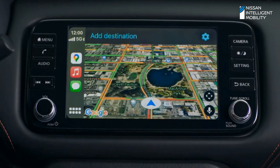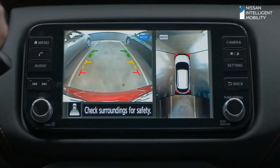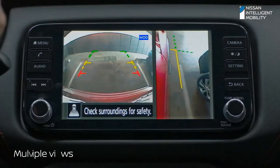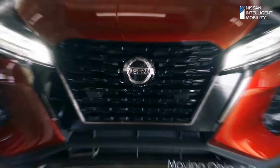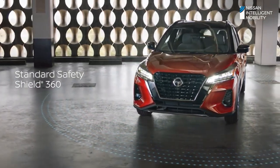No matter where you park, split-screen shows you the whole picture with overhead and curbside views to help you slide in more confidently. Kicks even gives you a heads up if something or someone is near the vehicle. You also get six standard safety technologies that monitor all around.